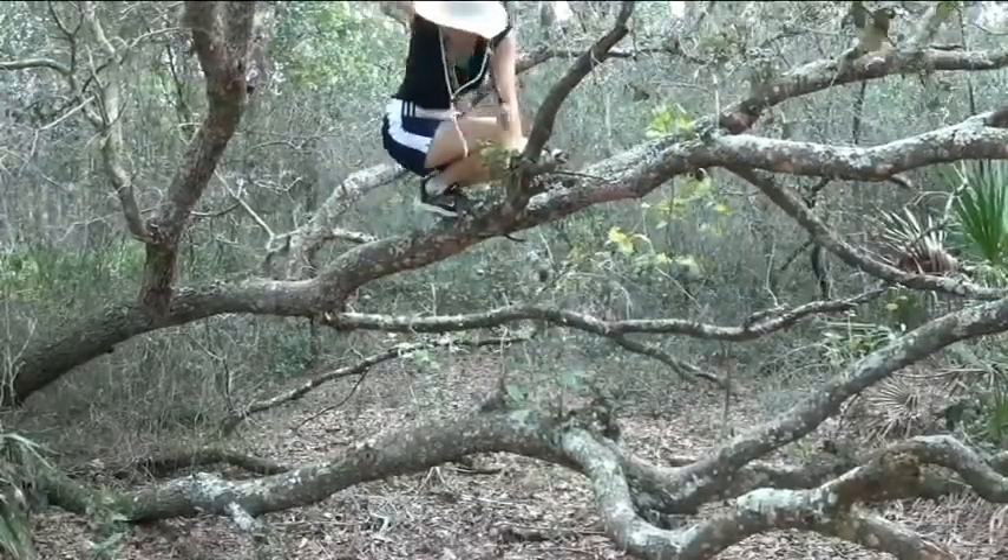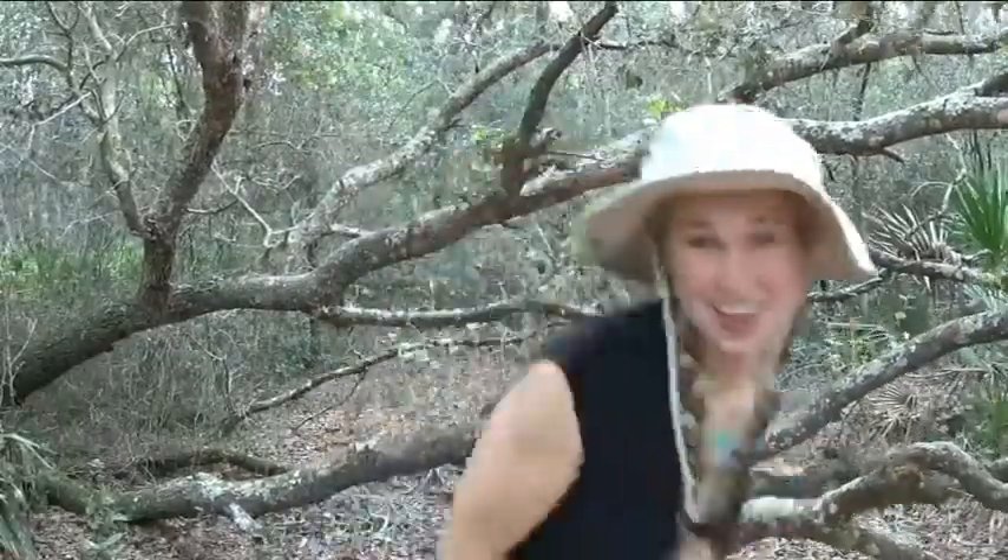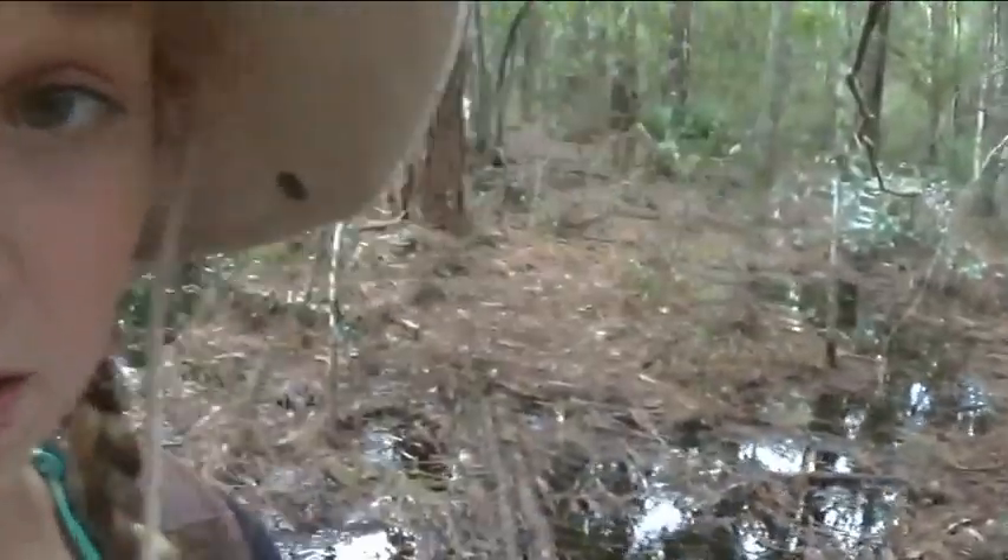Hi and welcome to Paige's Planet. Today we're going to be exploring some of Florida's wetlands. I'm right here at the Brooker Creek Nature Preserve to explore some of Florida's pristine wetlands, and it looks like by the state of the trail I might be getting some soggy socks by the end of this.